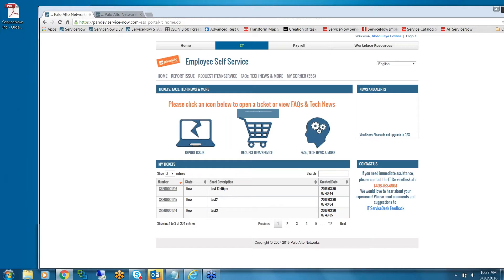When we went live with this portal, we only had incident and request fulfillment. It was a little hard for our resolvers to open a request fulfillment for everything — not everything is a request fulfillment. For example, if I want to create a request for a new distribution list or increase a mailbox size, and it's automated, it makes sense to put it in request fulfillment.